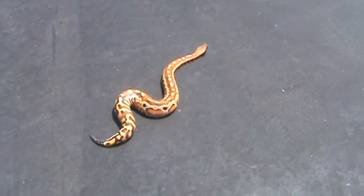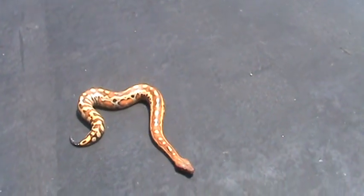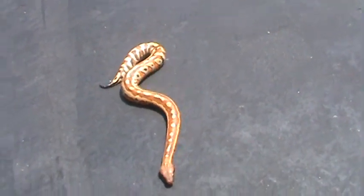Tiger's about nine months old. I'm gonna say about two feet.